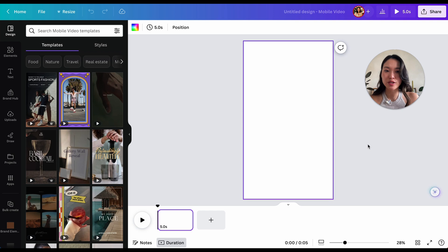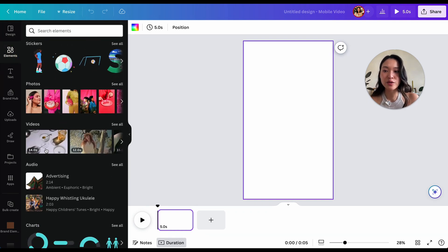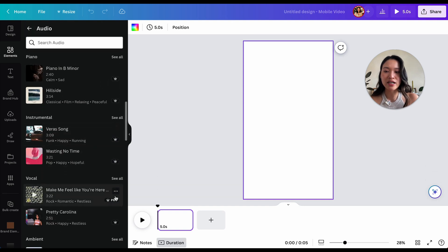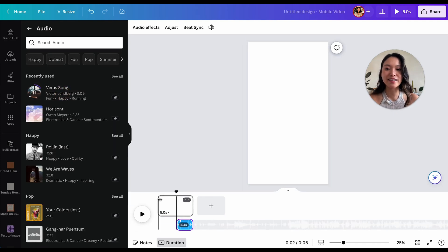Typically I would record the video from Instagram and then bring it into Canva and edit it here. But for today's tutorial, I'm just going to keep it simple and pick an audio that's already in Canva. So I'm going to go into elements, go to audio, and just pick a song that has a really good beat to it. It looks like this song has a decent beat to it, so we're going to use it.